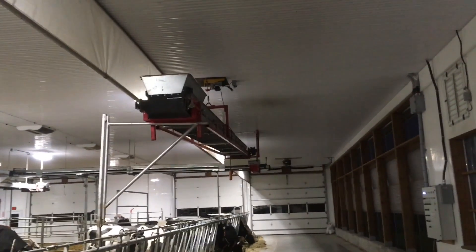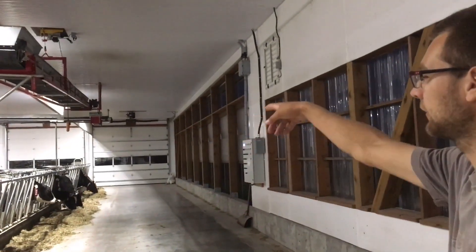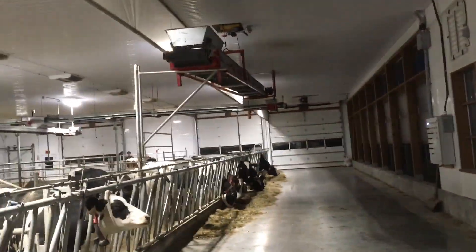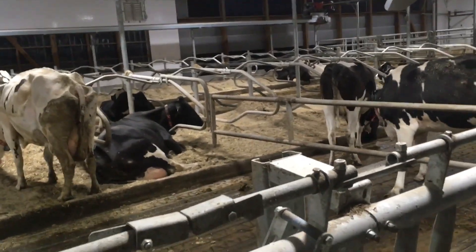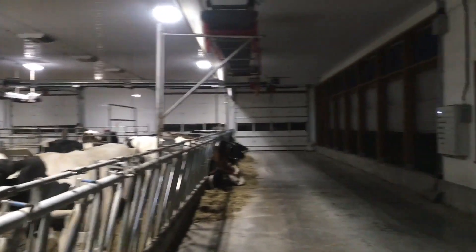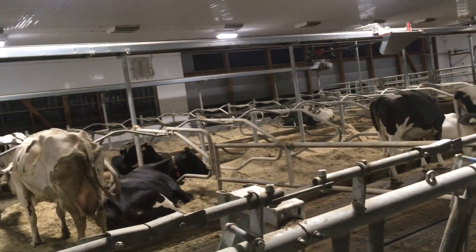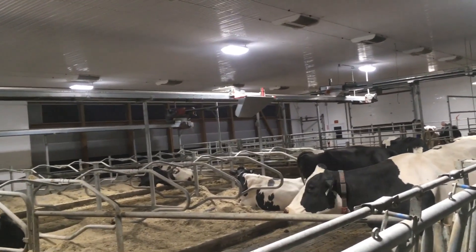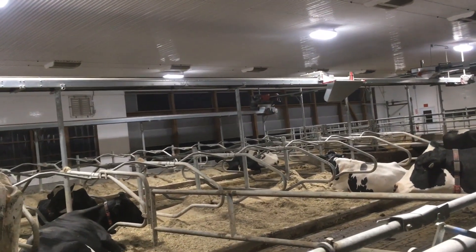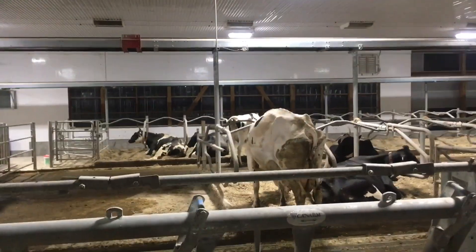What is that conveyor belt? That's for the bedding. You drop the TMR here and unload onto the belt, dropping it off on conveyor one or conveyor two. This conveyor drops onto the conveyor that goes across, and then a deflector goes back and forth to drop bedding along the stalls. When you see there's nothing left, you shut it off and move it across the block. You don't even have to go in there — you can run it all from the control panel over here.